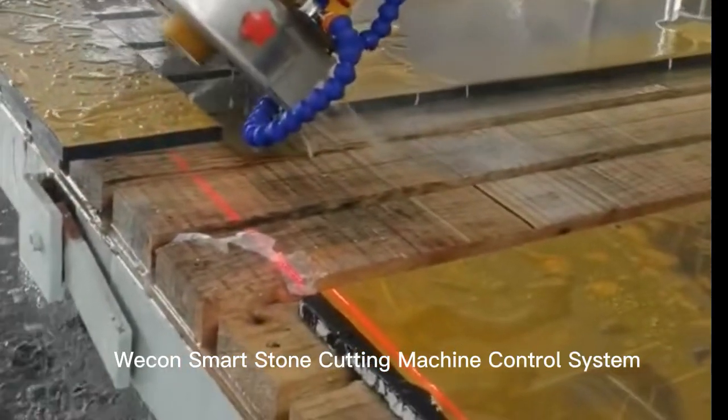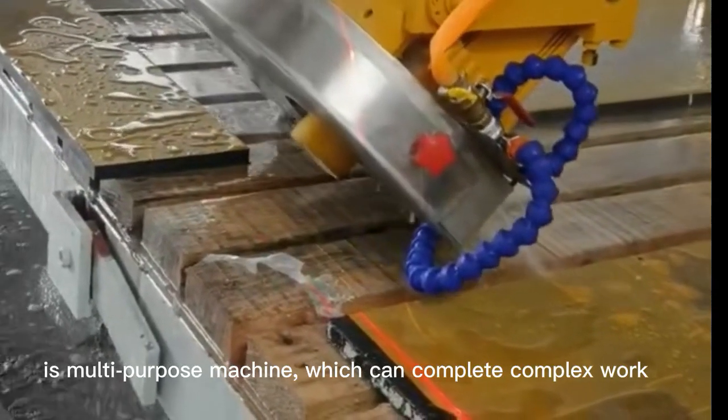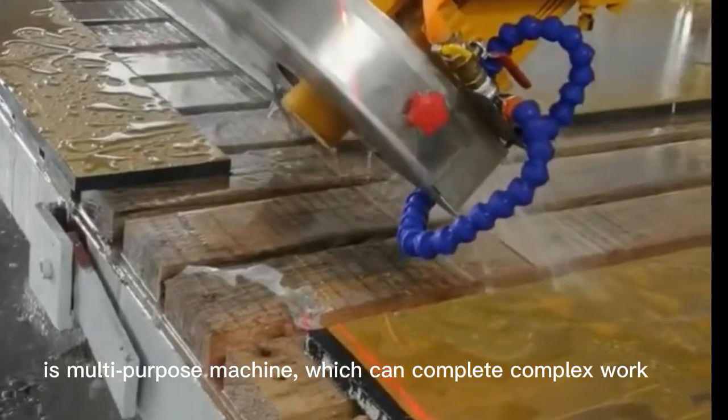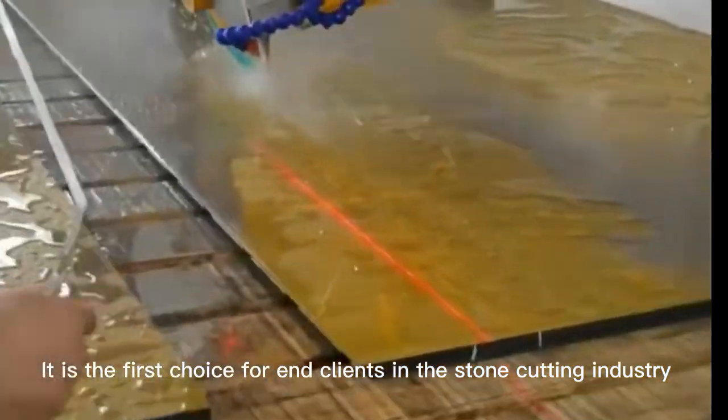Wecon Smart Stone Cutting Machine Control System is a multi-purpose machine which can complete complex work. It is the first choice for end clients in the stone cutting industry.